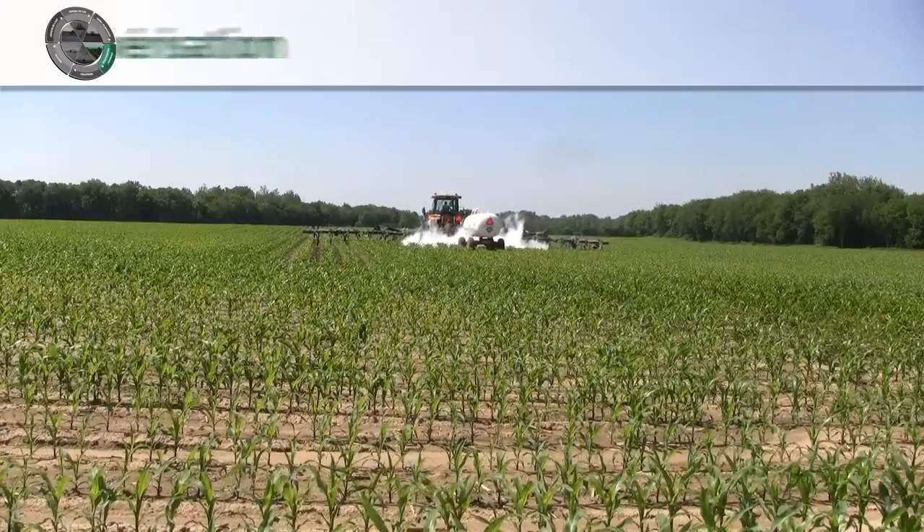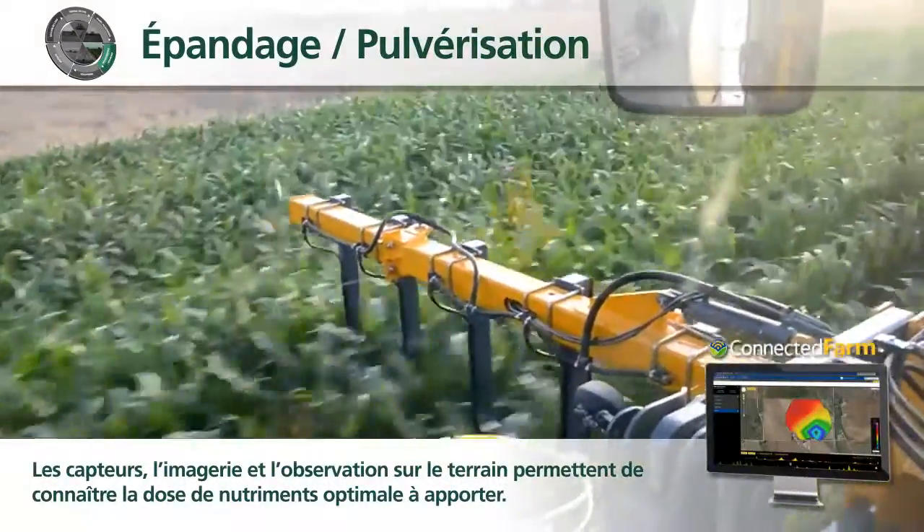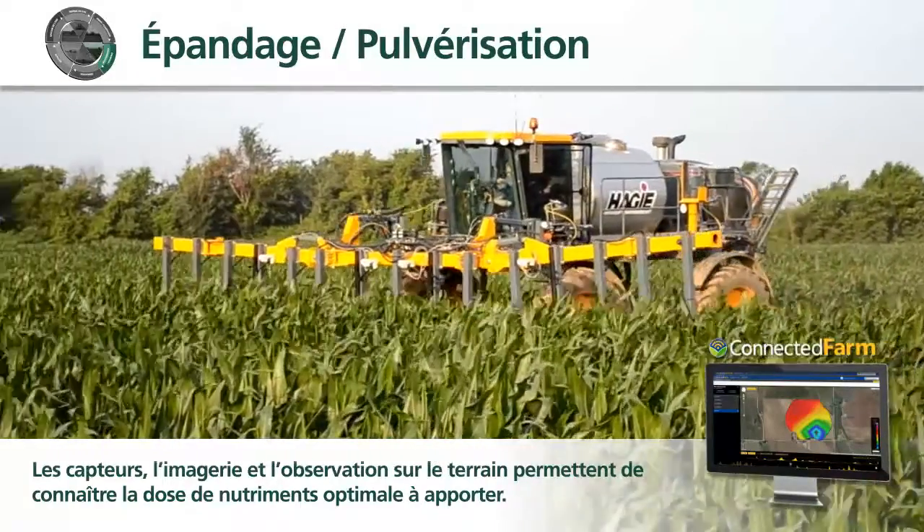Crop sensors, imagery, and in-field scouting are used to monitor each plant to determine the proper amount of nutrients for maximum growth potential.